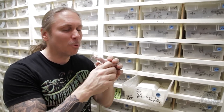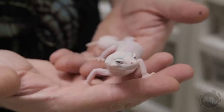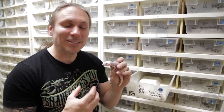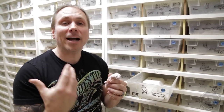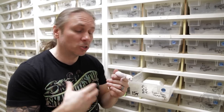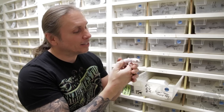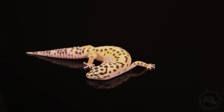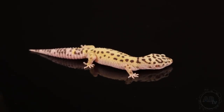Right now I just want to get into some cool looking leopard geckos and talk about mutations and morphs. Take a look at this little guy right here — this happens to be a super snow tremper white and yellow. That's a lot of mutations going on: the super snow is obviously the super version of a max snow, the white and yellow happens to be a dominant color mutation, and the tremper is an albino. This is just a normal wild-type leopard gecko — they're beautiful animals even without a color mutation.